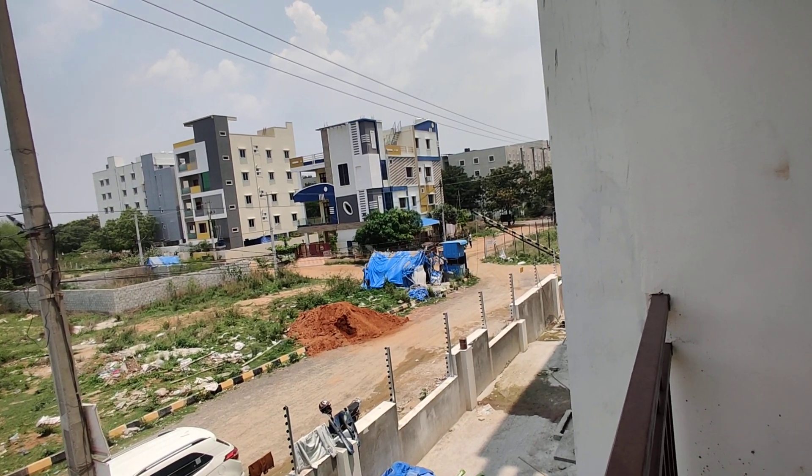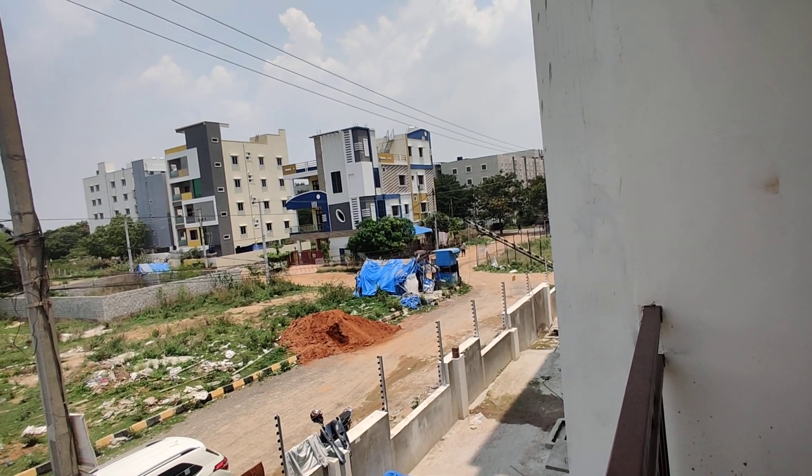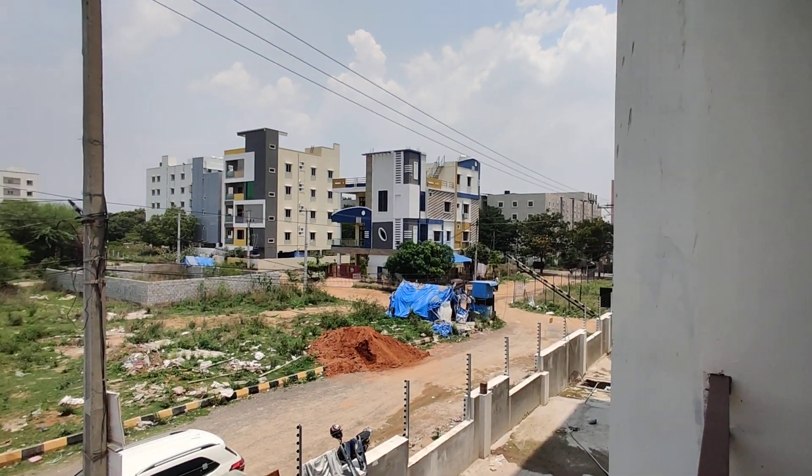Jaya Hospital, Mirra Multi Specialty Hospital, and SLG Hospital are just 3 kilometers from this property.